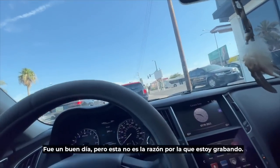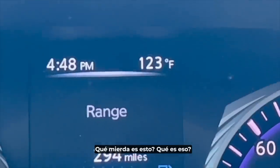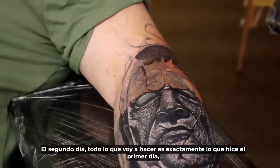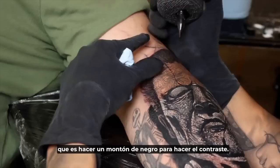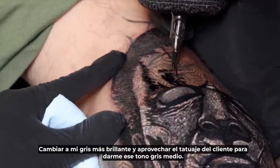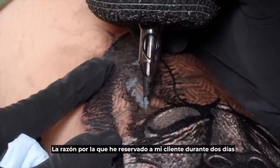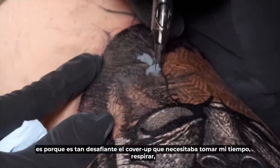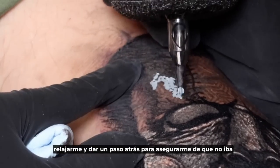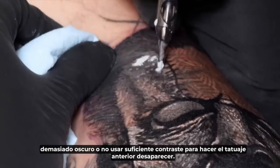On the second day, all I'm going to be doing is exactly what I did day one — doing a whole bunch of black to build contrast, dramatically switching to my brightest gray, and taking advantage of my client's tattoo to give me that medium gray tone. The reason I booked my client for two days back to back for this forearm cover-up is because it's such a challenging cover-up that I needed to take my time, breathe, relax, and step back to make sure I was not going too dark or not using enough contrast to make the previous tattoo disappear.